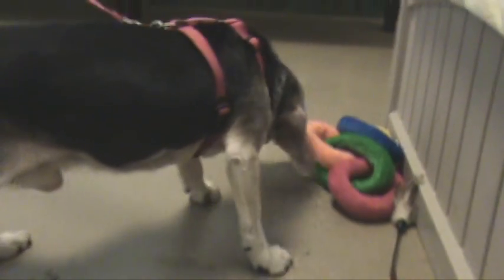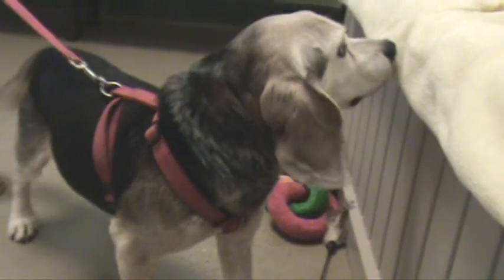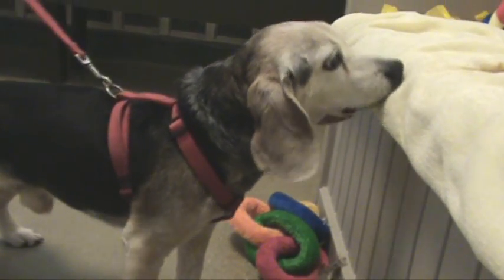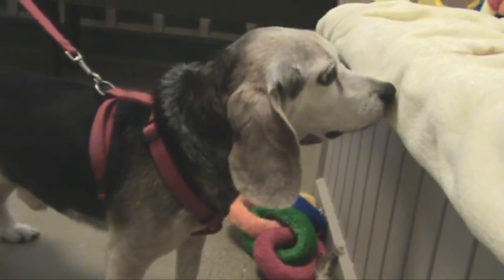He's very good with children. He's housebroken, and he's just a calm beagle that likes to sit in your lap or have a nice warm place to spend time with you. He's just an all-around great dog. If you want to come up and visit him and hopefully take him out.